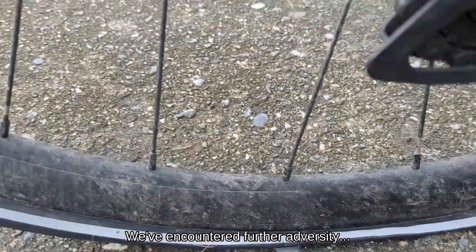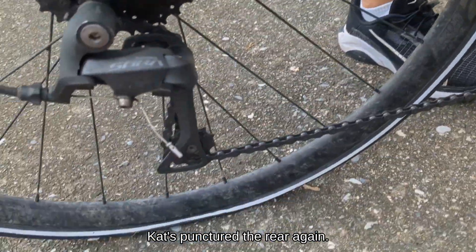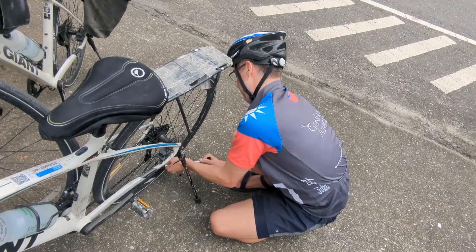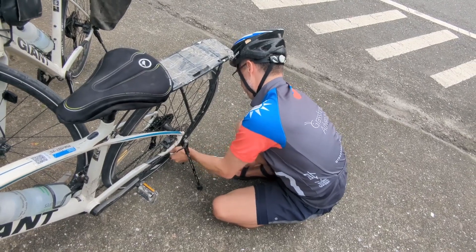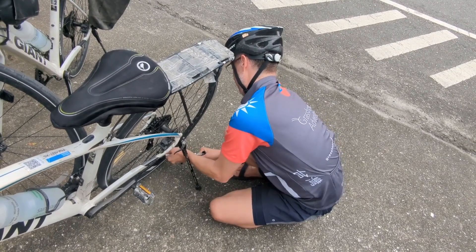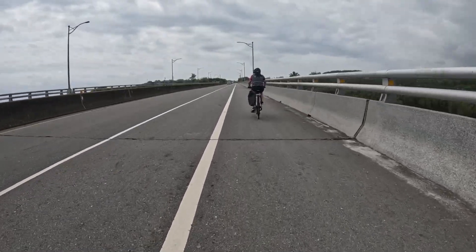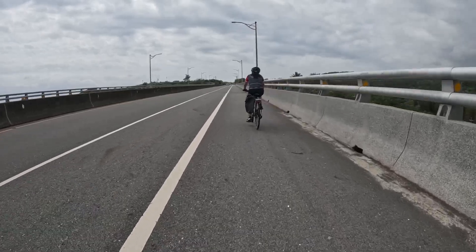We've encountered further adversity — Cat punctured the rear again. Second time's a charm. So I spent some more time on the side of the road changing a tube. At least it was dry this time, and back on the road. As it happened, we were almost at the cafe owned by Simon and Tot, the proprietors of Grasshopper Taiwan — our tour company. We met Simon, and our guide Kenji came by and gave Cat's tire a good look over. Then we headed on again.